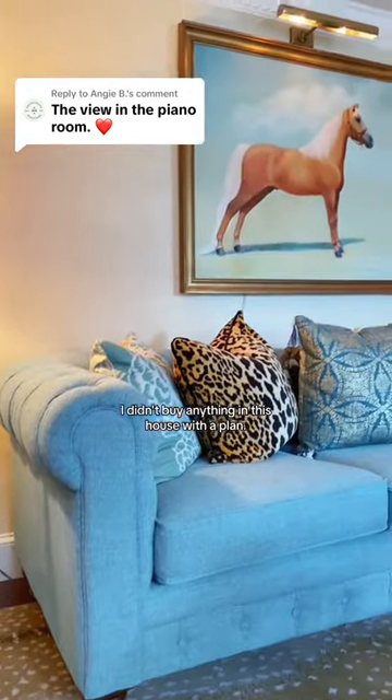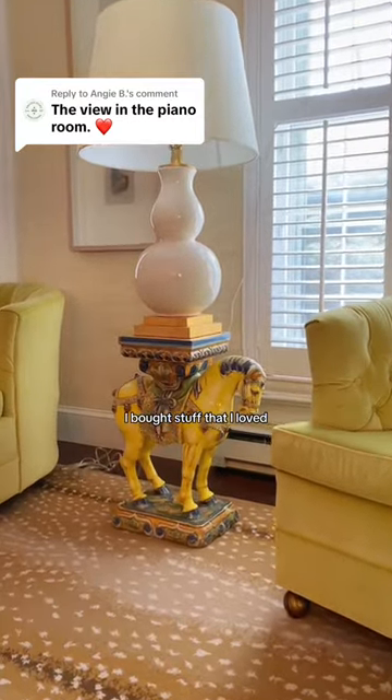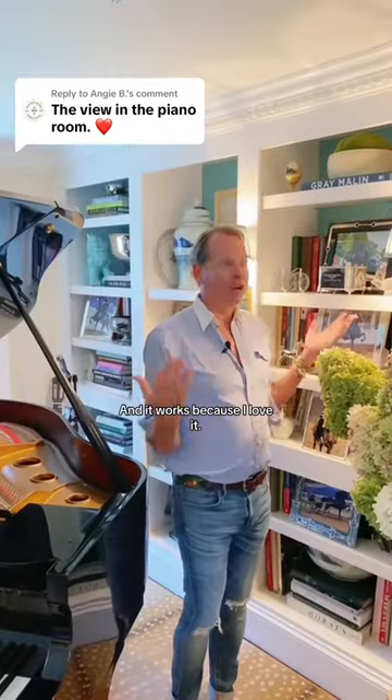I didn't buy anything in this house with a plan. I bought stuff that I loved and it all worked. And it works because I love it.